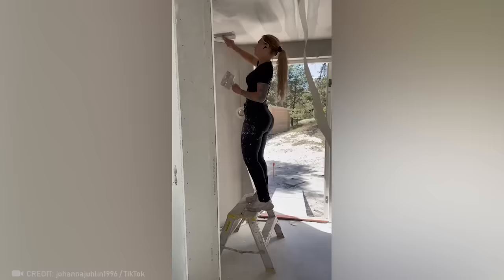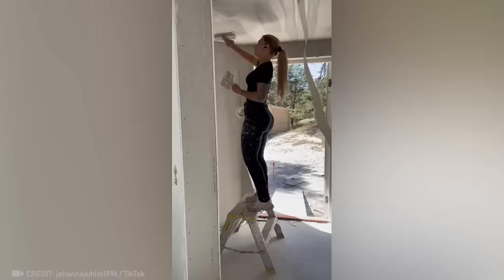While we're still dreaming of owning an exoskeleton, this house painter from the future has been using it at work for a while now.